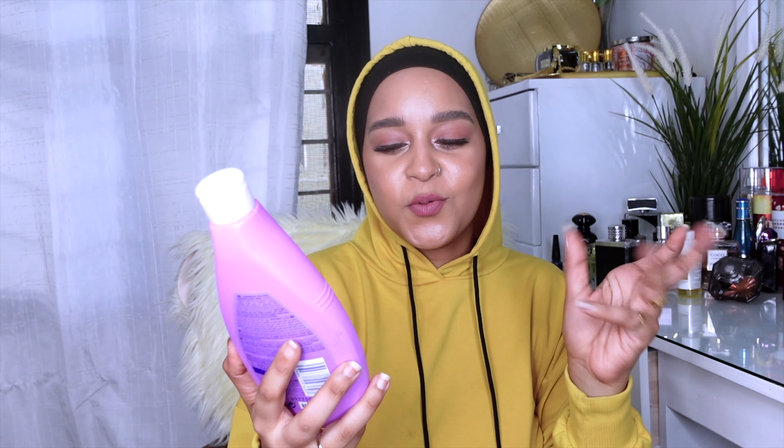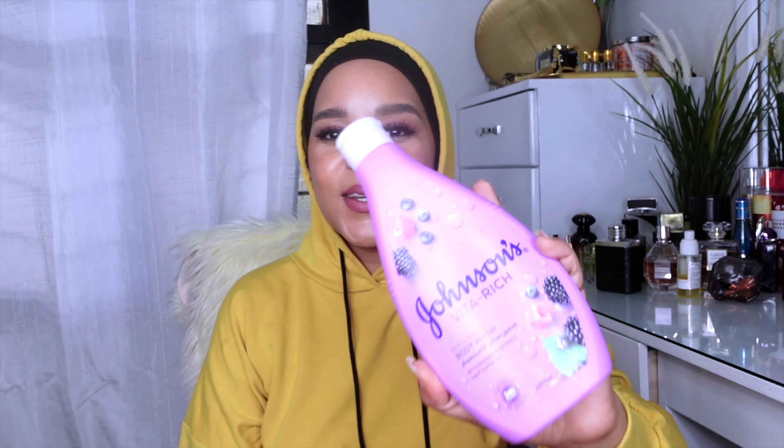Two more things I've been loving in the bathroom. This is Johnson & Johnson's Vitamin Rich Replenishing Body Wash with raspberry extract. It smells amazing, feels amazing on skin, cleanses well, and is non-drying. Your whole bathroom smells good when you're done — really sweet and berry-scented. This is actually my second bottle. I got it in Bahrain and I love it so much.